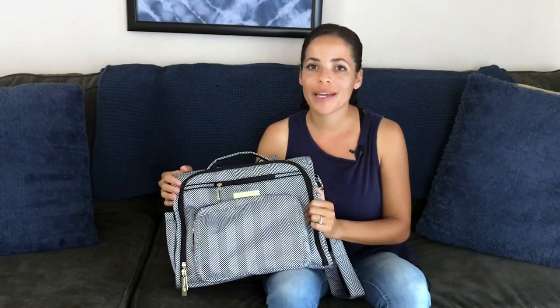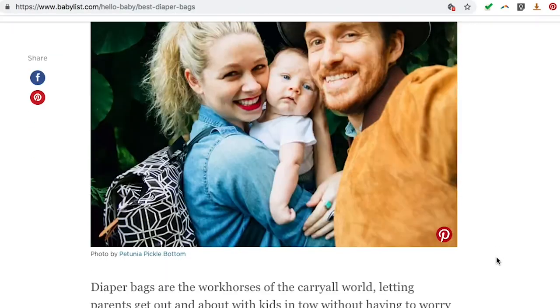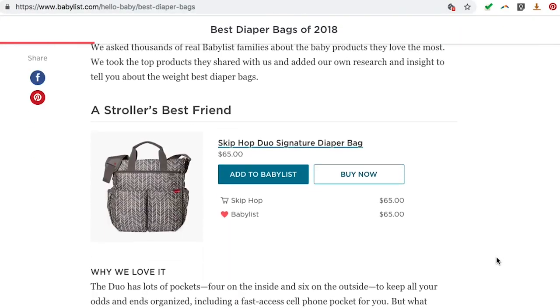Every parent needs a great, reliable, and not to mention cute diaper bag, and this Jujubee can be your BFF. If you're still searching for the perfect diaper bag, check out Babyliss' best diaper bag guide. Thanks for watching and happy registering!